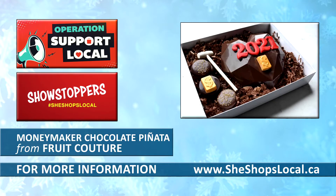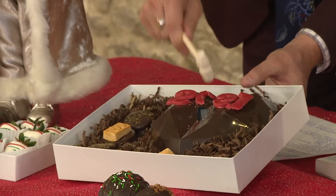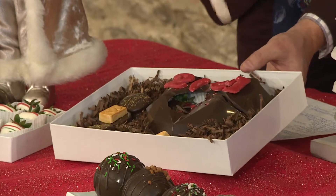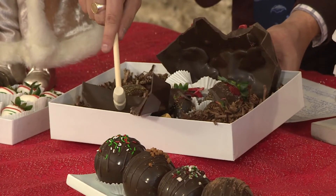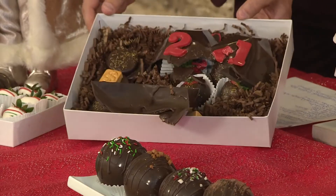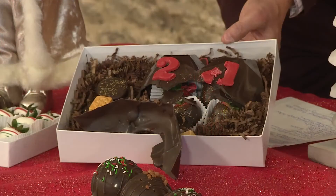That's fruitcouture.ca — and now, can I smash this? I've been waiting! This is our showstopper, the Heartbreaker Piñata Box — it's going to give you good luck and good fortune. Available on sheshopslocal.ca. Look at this — what's inside? Chocolate-covered strawberries! Absolutely amazing. Again, sheshopslocal.ca is the place to go. This is going to bring you good luck and good fortune. Now let's head over to Tyler Keely for a little more entertainment.